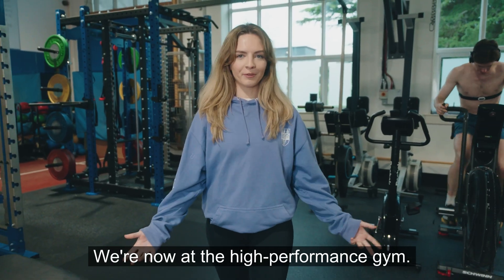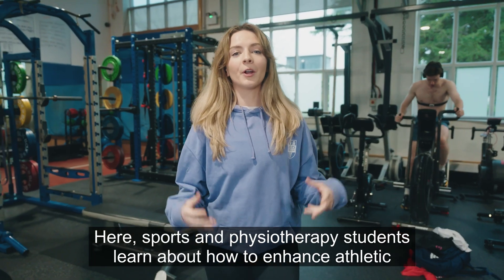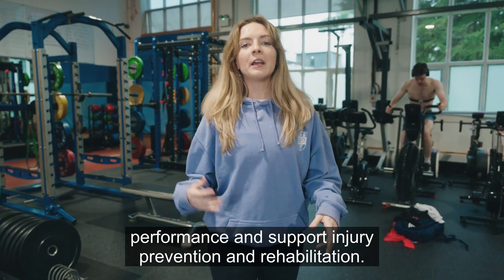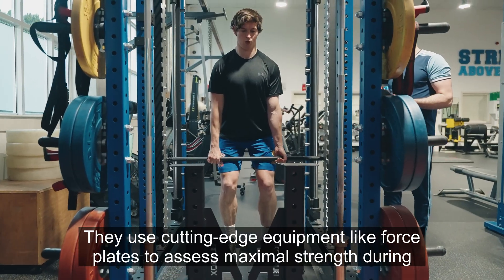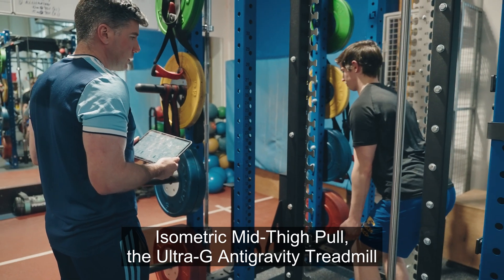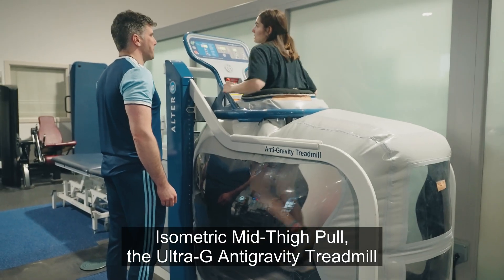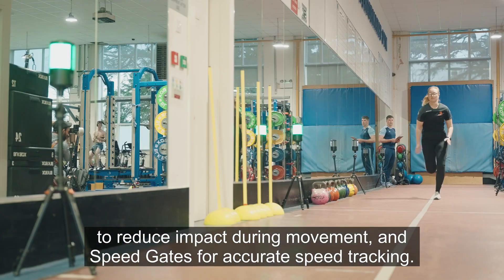We're now at the high-performance gym. Here sports and physiotherapy students learn about how to enhance athletic performance and support injury prevention and rehabilitation. They use cutting-edge equipment like force plates to assess maximal strength during isometric mid-thigh pull, the Ultra-G anti-gravity treadmill to reduce impact during movement, and speed gates for accurate speed tracking.